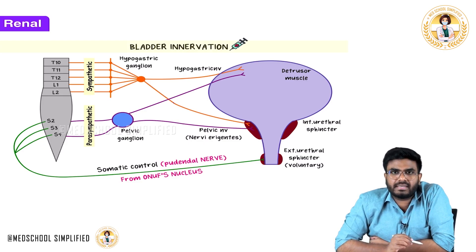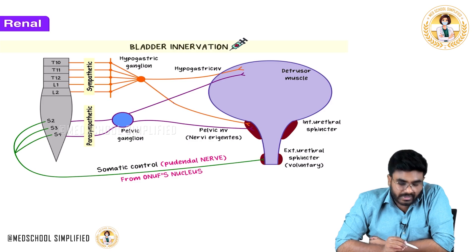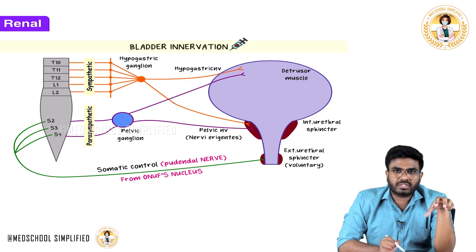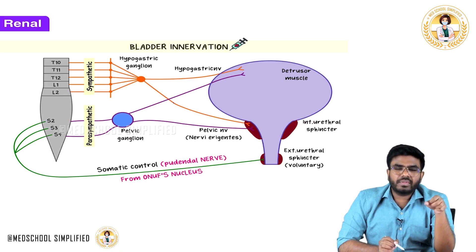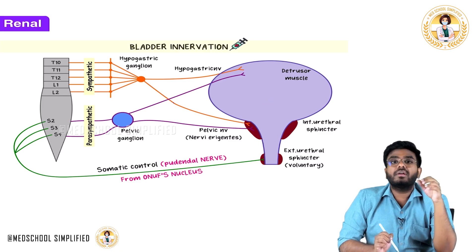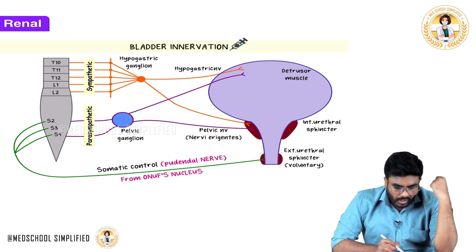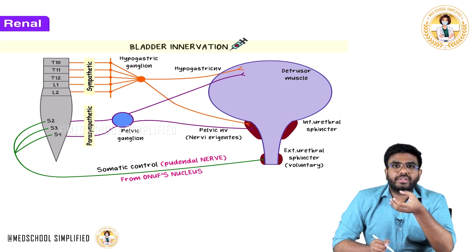These parasympathetic fibers go to the detrusor muscle. When parasympathetic activity is present — when you are relaxed — these nerves cause contraction of the detrusor muscle, which causes urination. The contracting detrusor pushes urine down into the urethra. At the same time, the parasympathetic fibers from the pelvic ganglion go to the internal urethral sphincter and cause its relaxation.